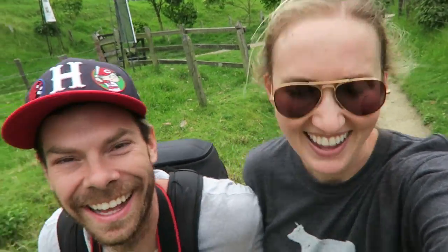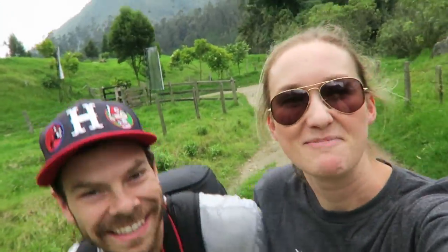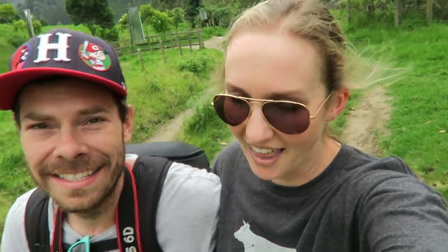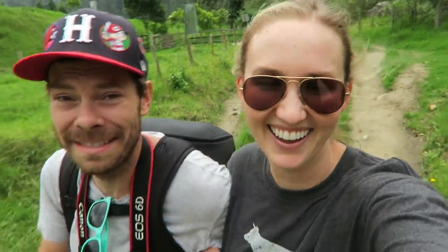We just passed this couple coming back from the long hike and the girl just looked like she was in hell — she could barely breathe, like she wanted to die — and her boyfriend behind her was just like walking in the park, no big deal. And I was like, that's probably what it's going to look like when we come back. See these smiles? You won't see much more of them.